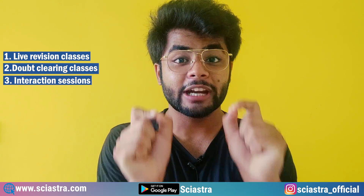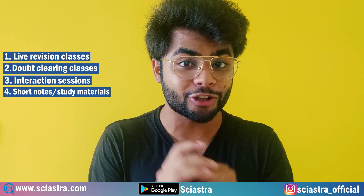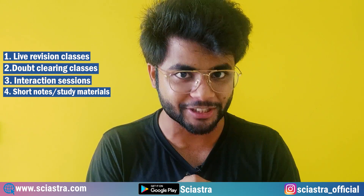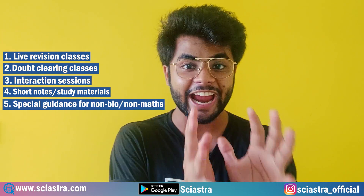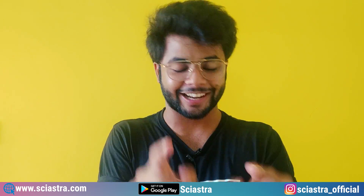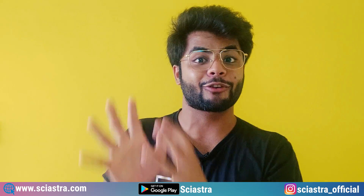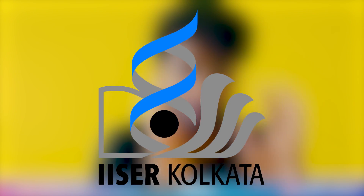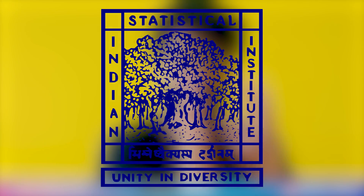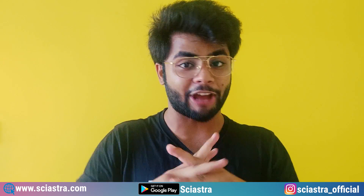You are going to get full short study materials for each chapter and each subject. There will also be special guidance for non-Bio students and non-Math students. The faculty — the people who are going to teach you — are from IISc Bangalore, NISER, IISER Pune, IISER Kolkata, CBS, ISI, CMI, and more. Trust me, this is going to be a fabulous course.